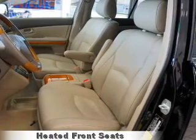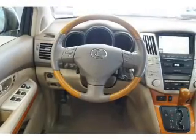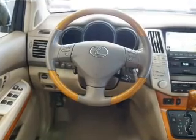The features include a power sunroof, alloy rims, roof rails, traction control, and anti-lock brakes.